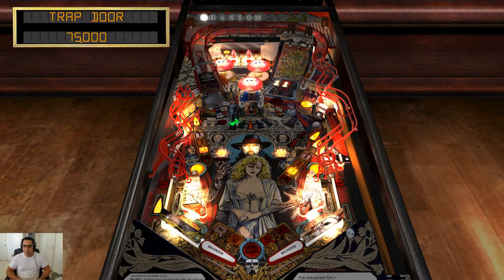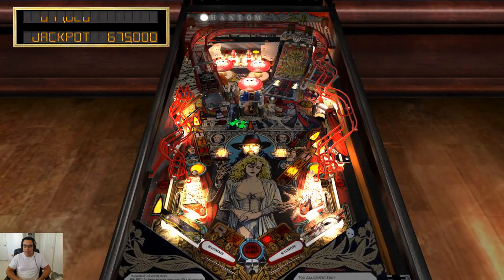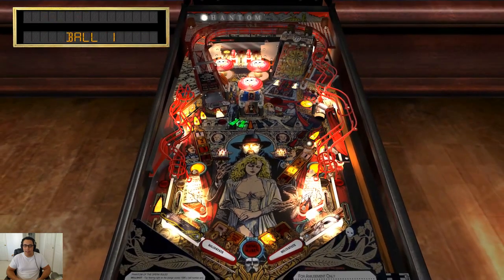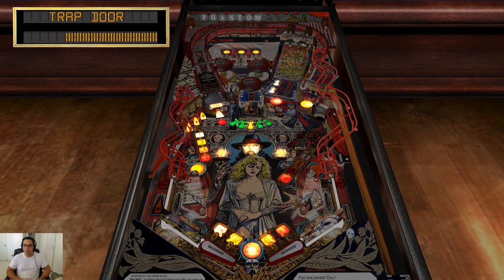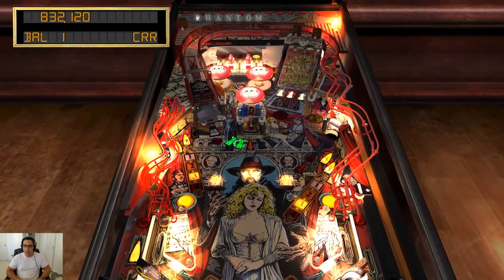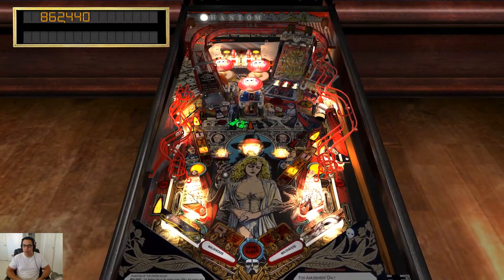I recently looked up how much one of these tables goes for. I saw a guy selling one for $3,000 and I very seriously contemplated getting it. I just love this table so much — purely for aesthetic reasons. The art's great, the music's super catchy. It's not a common machine — you don't see it very often.